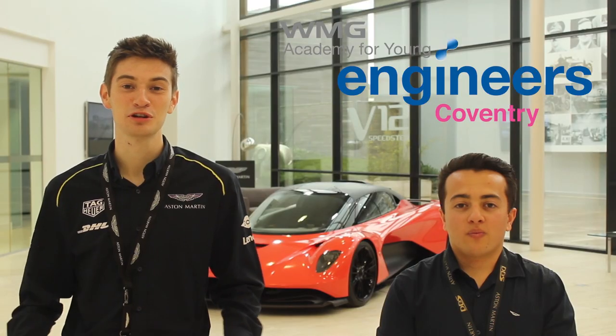Welcome to Aston Martin. I'm Josh Oldham and I'm Josh Preck, and we're both third-year apprentices and former WMG students. We want to take this time to explain to you a little bit about Aston Martin and our connection with WMG.